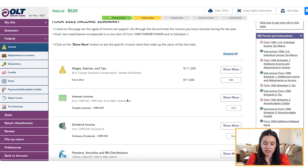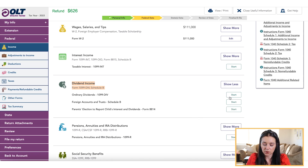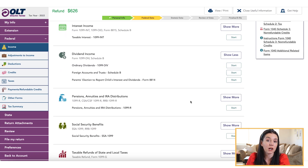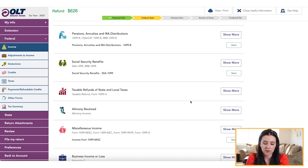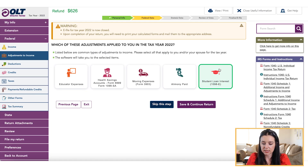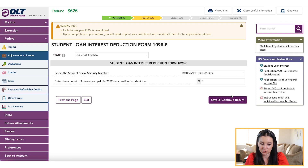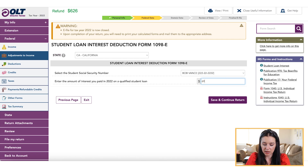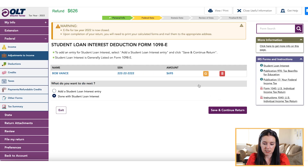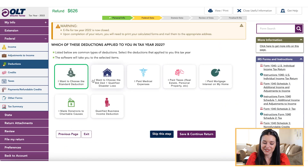If you had a 1099-DIV, you can click show more to see exactly what other forms belong in that particular category, and then hit the start button. I appreciate that there's a menu of options to choose from within each of the different major subsections of your tax return. Then you move into any adjustments to income — I selected a student loan interest form, the 1098-E. I'm not sure why it wants to autofill with 'done with student loan interest,' but if you truly have the form, you go directly to it, input the amount of interest paid for last year, and hit save and continue. That's added as an adjustment to your income.